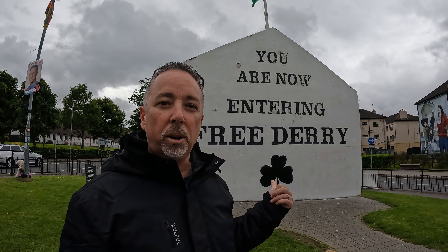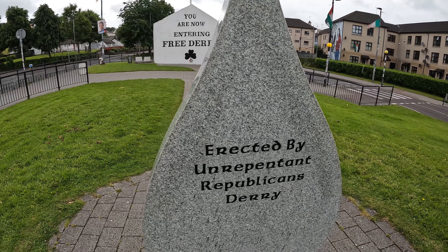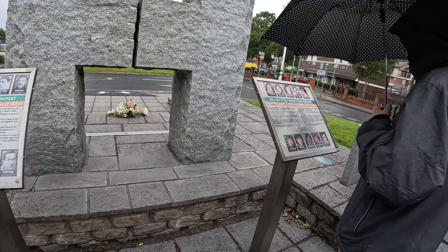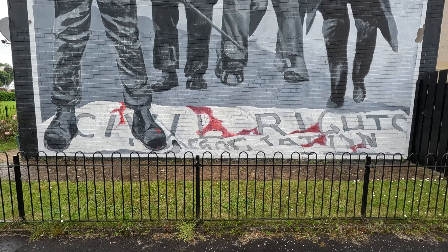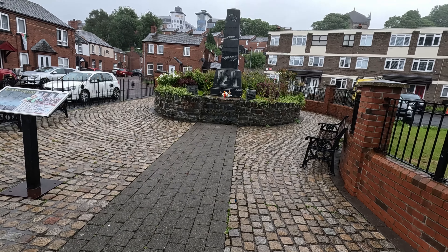Our next stop is the Free Derry Corner. When you look up pictures or information on Derry, this is usually the first thing that comes up. The artist Liam Hillen painted this as a way to protest. This used to be a building that extended out that way, but they've kept this wall as a shrine. It was done in 1969, and this monument is dedicated to the people of Derry city. After a sustained night of protesting and police attacks, that's when the artist Liam painted on the gable 'You Are Now Entering Free Derry.' They have lots of Free Derry tours you can take to learn about the area.